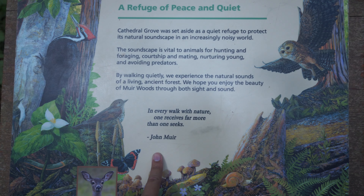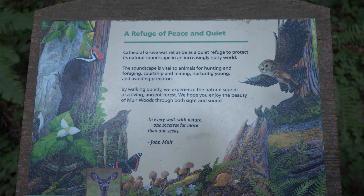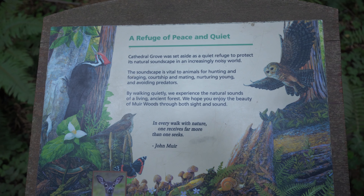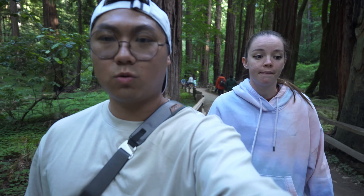So this park is named after John Muir. He basically just wanted to find a quiet place. The sign said to enter quietly, but everyone coming out was so freaking loud.